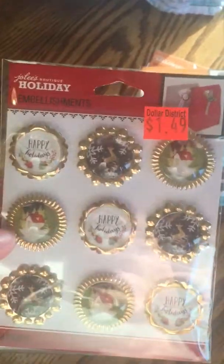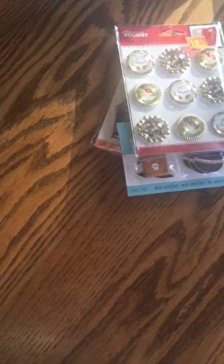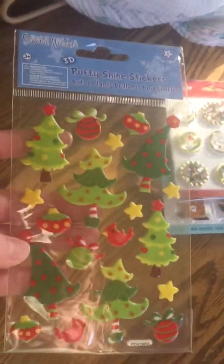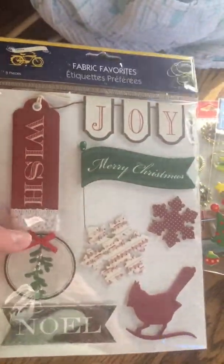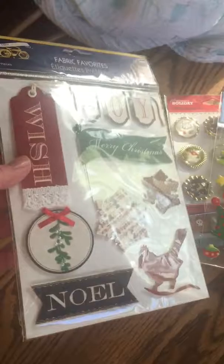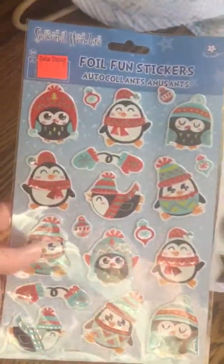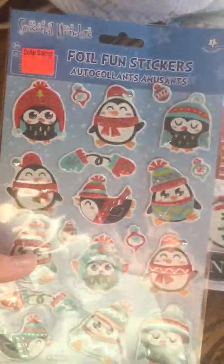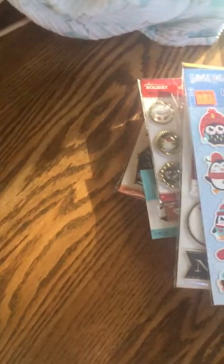On to the Christmas stuff — I found these little fancy bottle caps that were so pretty, at $1.49. Then some fun little puffy trees and ornaments. And these really pretty fabric pegs in different styles with a pin, just $1.00. Some foil textured stickers with cute little penguins — I love those mittens — at $1.49.